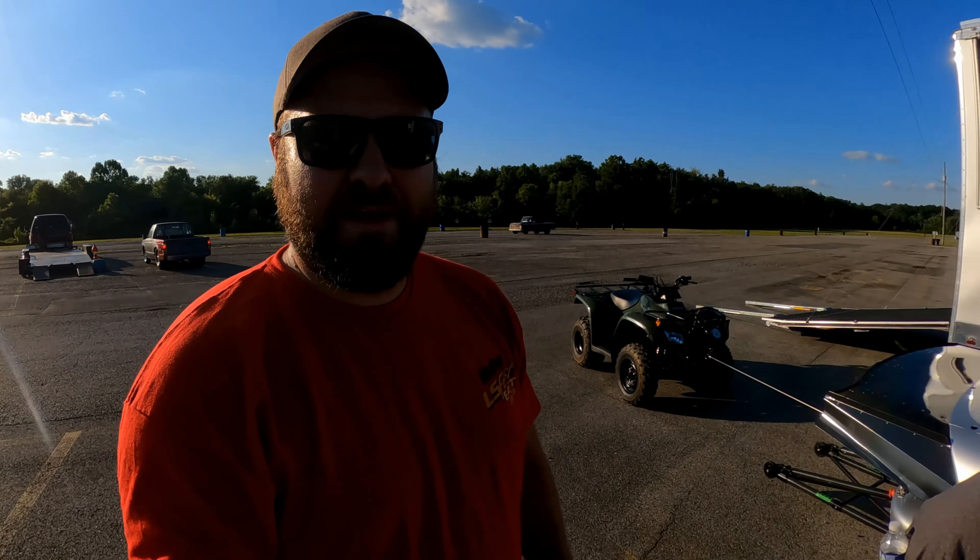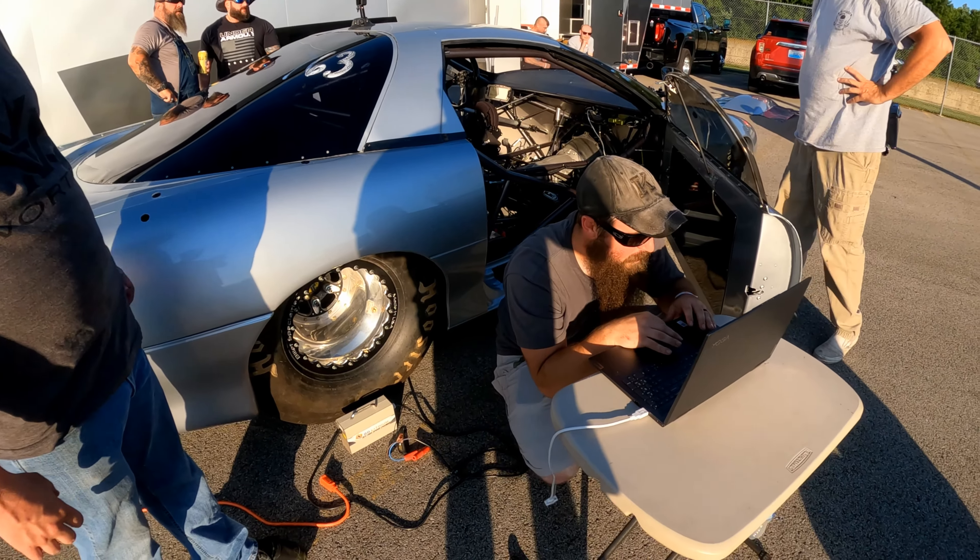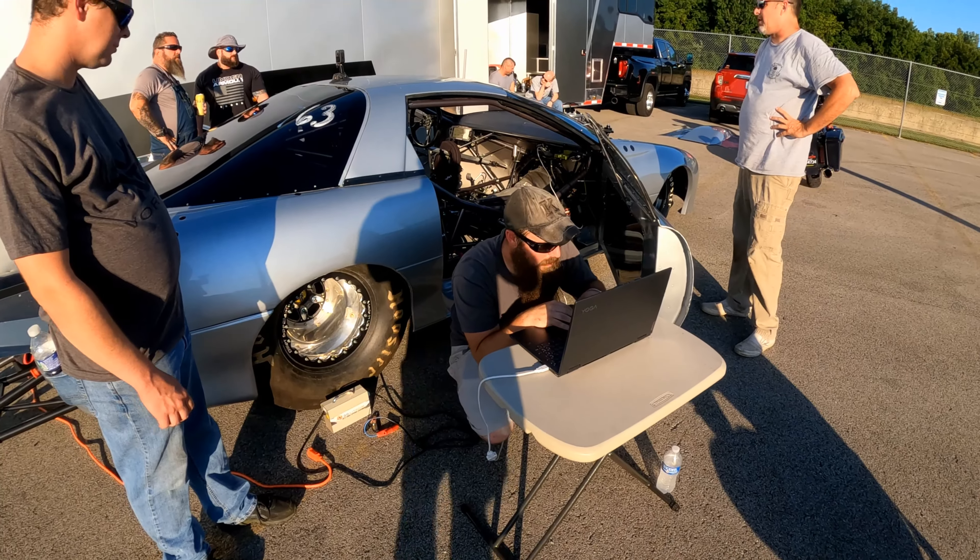So we're going to get everything done, cool down. Steve's working the computer like always. We'll get back to the lanes.